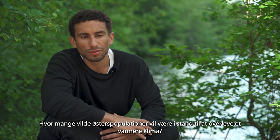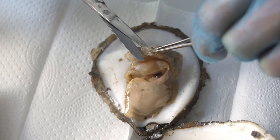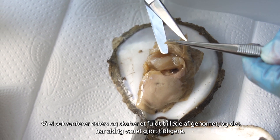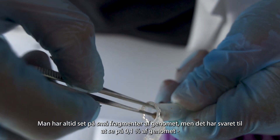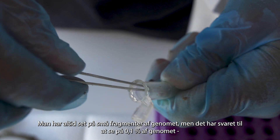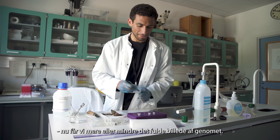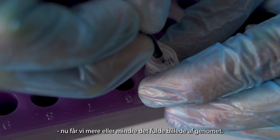How many wild populations will be able to sustain warmer climates? We're sequencing the oysters and having a full genome picture, and that has not been done before. It was always some small markers around the genome — you'd only be sequencing about 0.1% of the genome. Now we're going to have a more global picture of the whole genome.